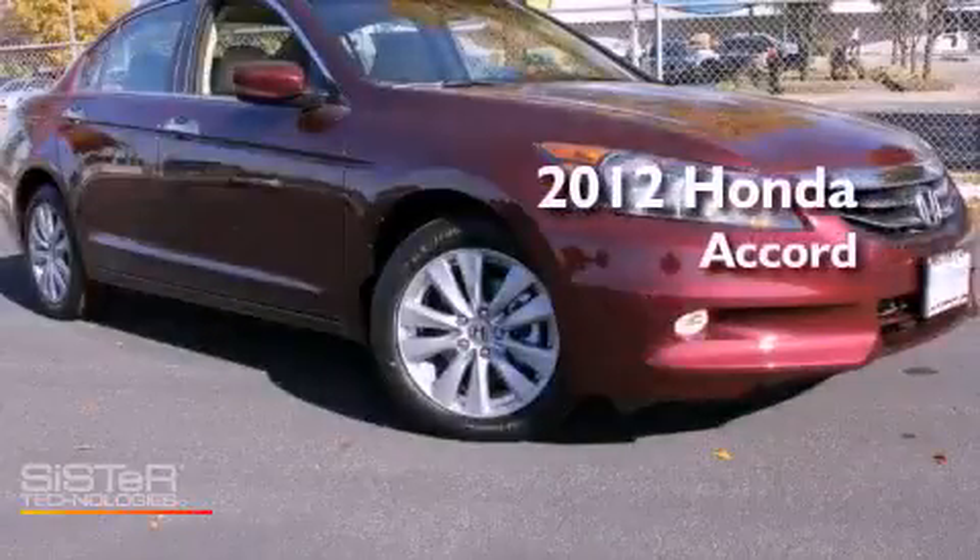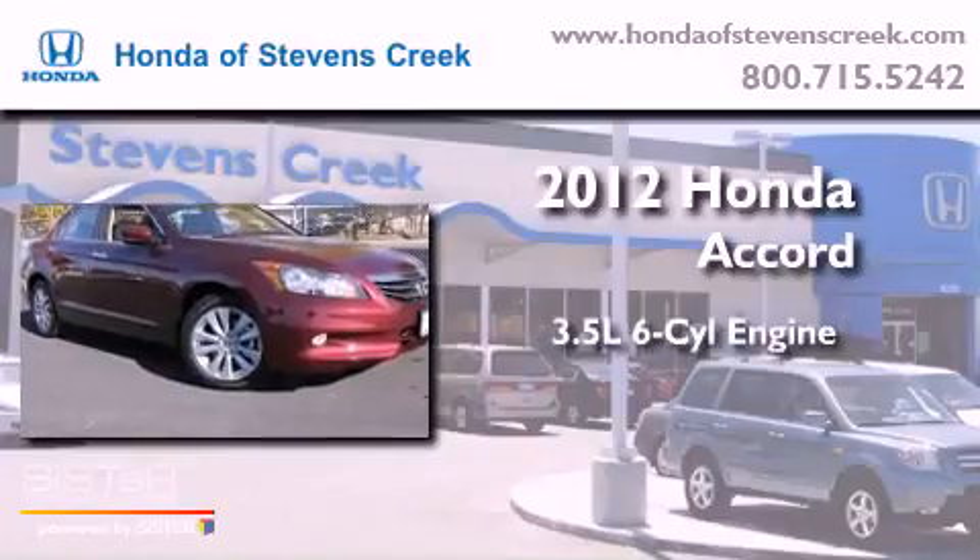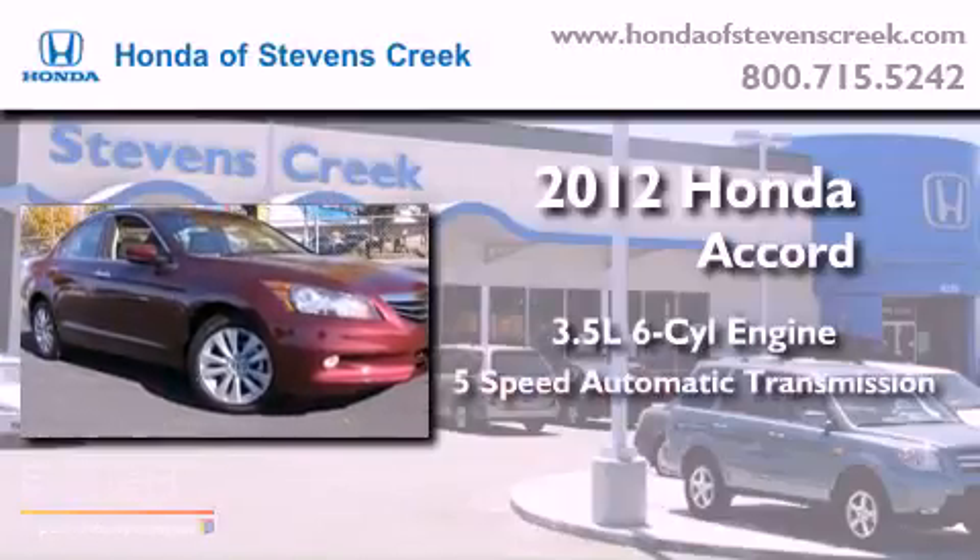This is a brand new 2012 Honda Accord. It has a 3.5 liter 6-cylinder engine and a 5-speed automatic transmission.